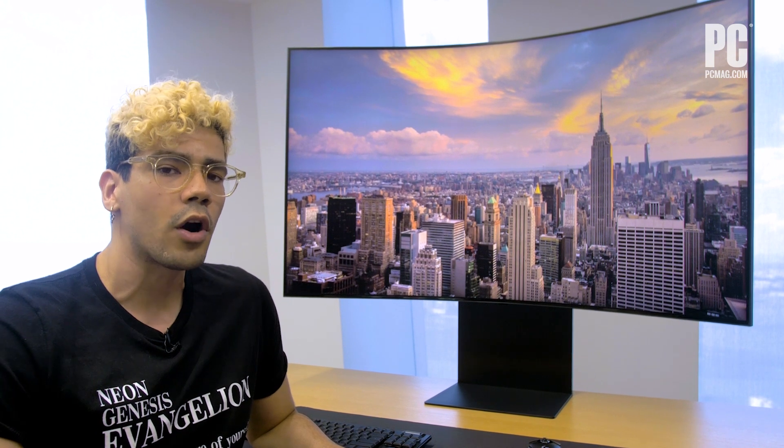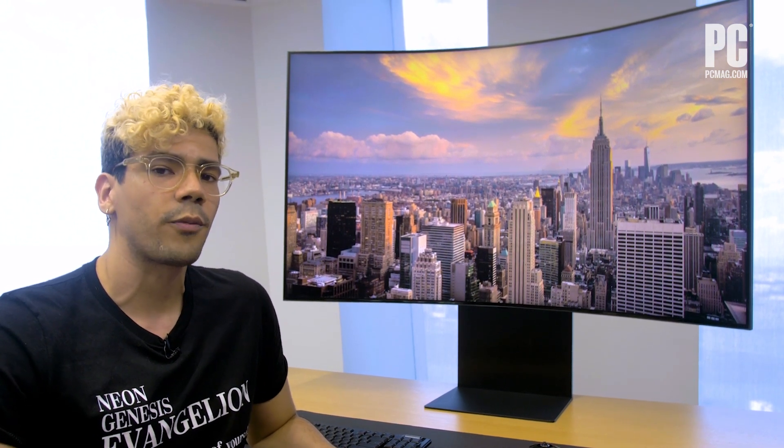Hi, I'm Zachary Cuevas here with PCMag, and today we're with Samsung checking out their newest display, the Samsung Odyssey Arc, a 55-inch 4K curved display.